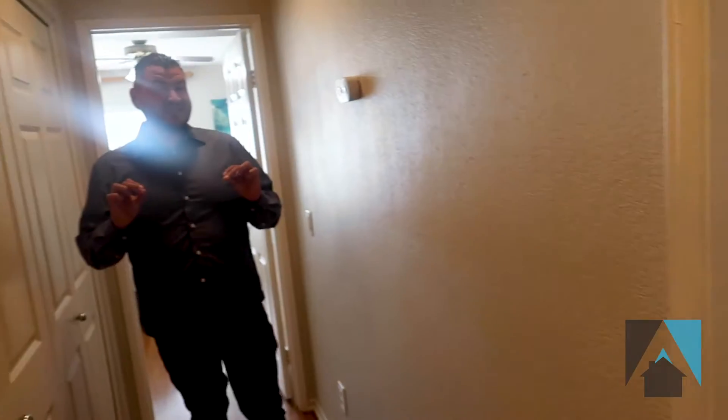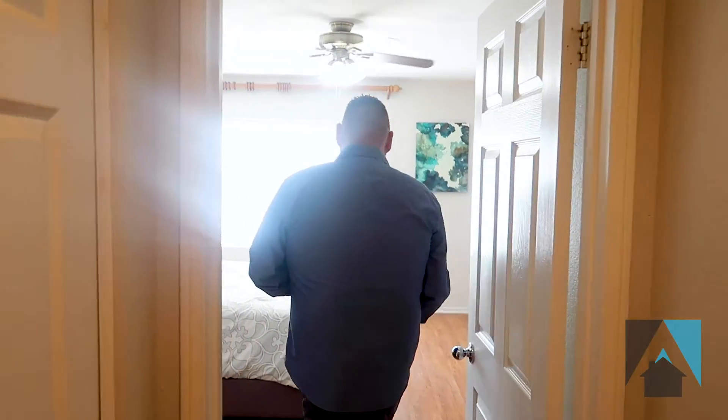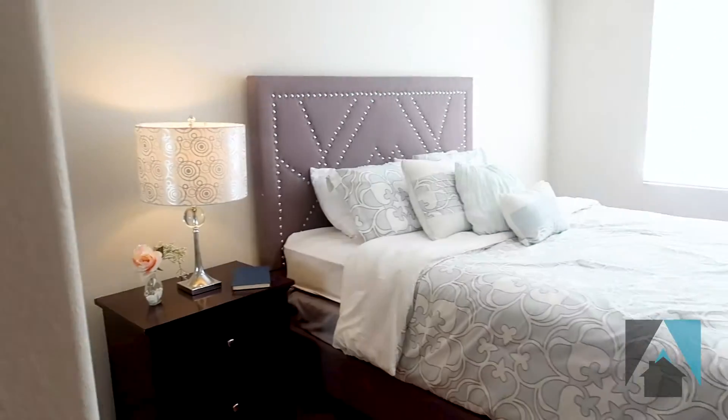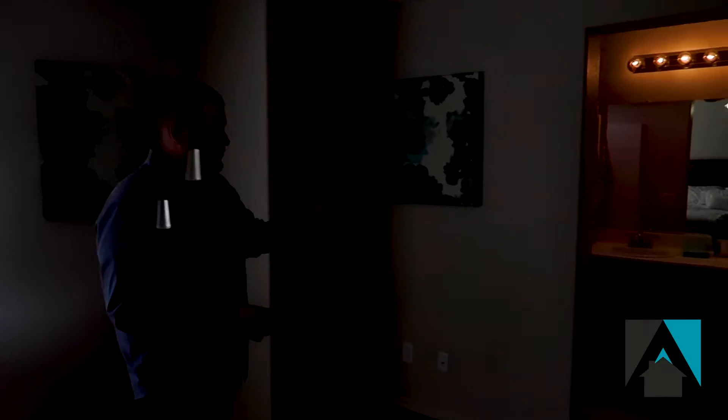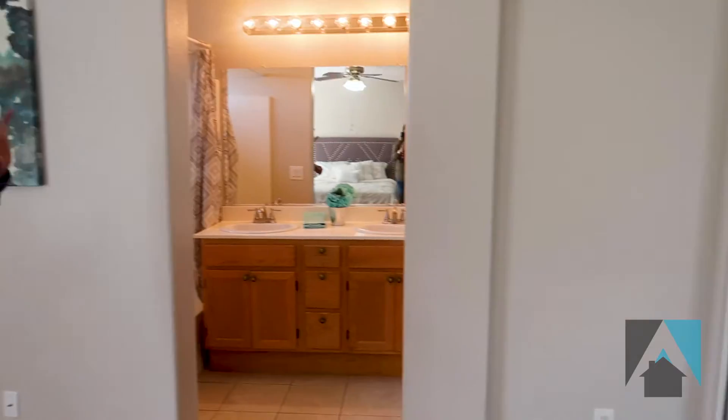And then we have where the magic happens — the master bedroom right back here. This is a 16 by 15 master bedroom. It has a his and hers closet right next to the entrance. You have the master bathroom with the double vanity and the shower and bathtub combo.